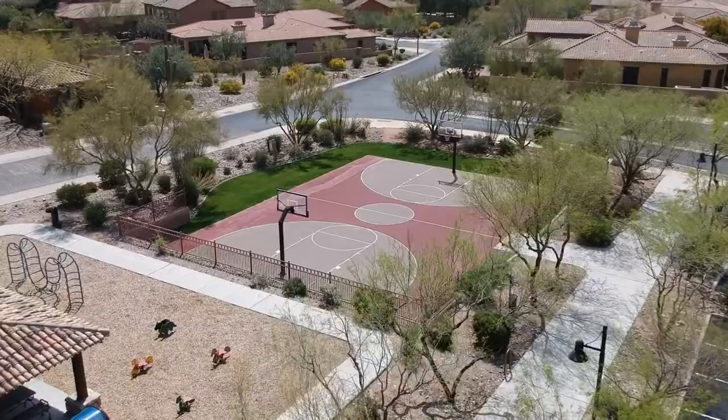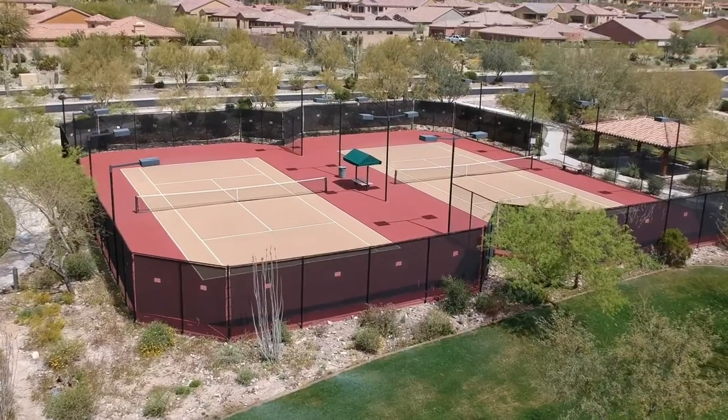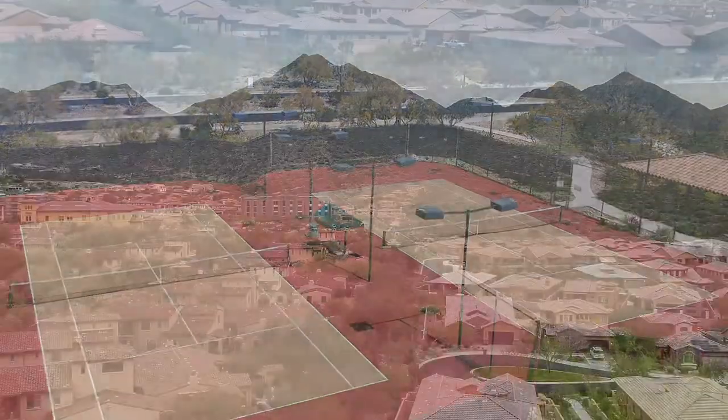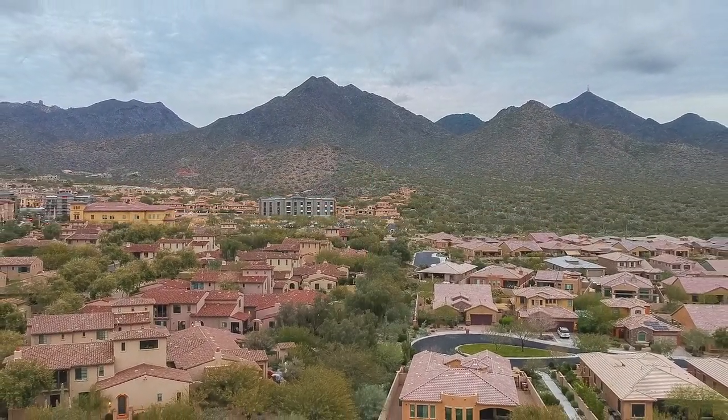There's also basketball courts, multiple playgrounds, sand volleyball, and tennis courts. So much you can do in addition to the walking trails and biking paths. There are many golf courses nearby, and you're within a mile of the McDowell Mountains, offering up to 100 hiking trails.